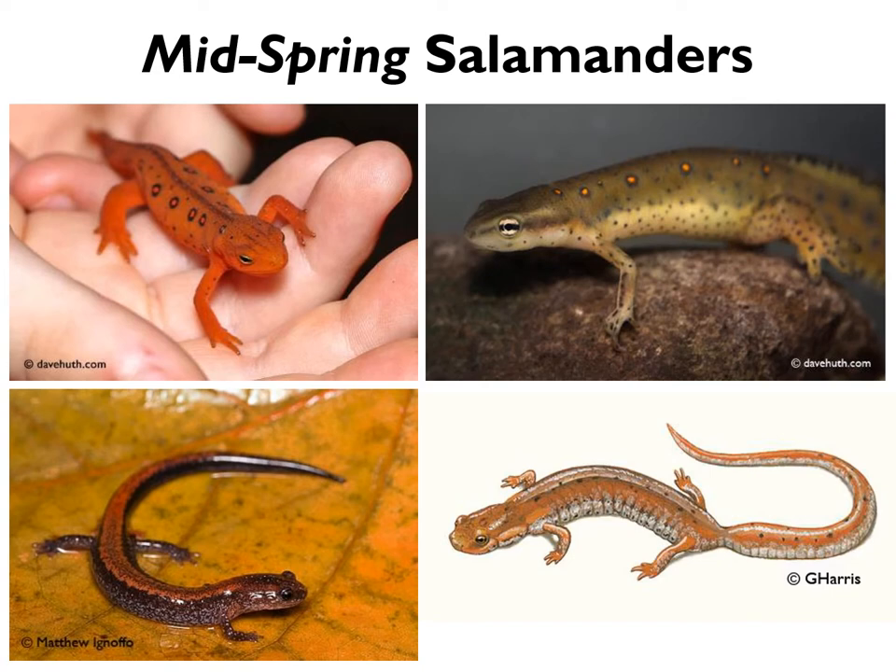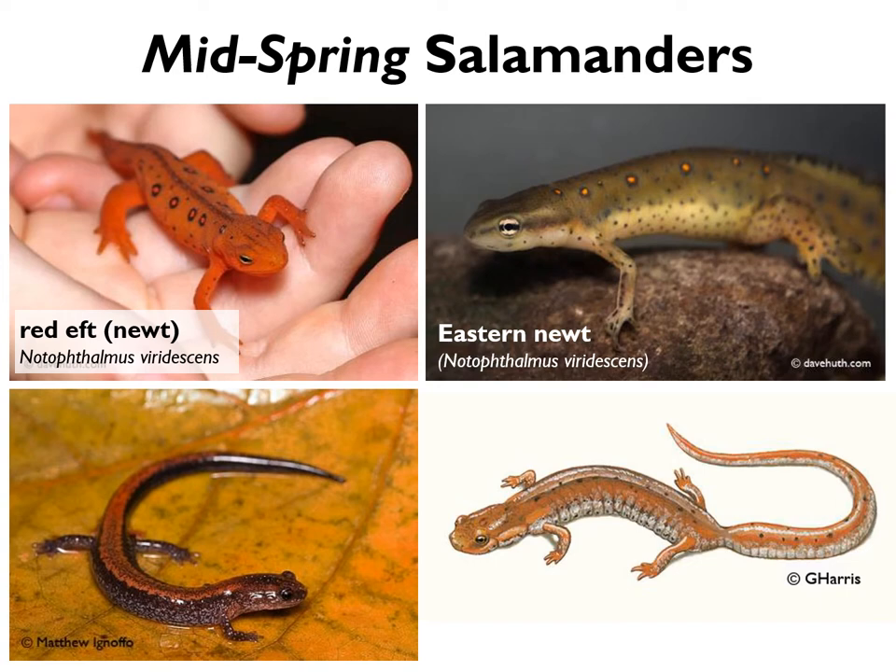The red eft is a very distinctive salamander — it is bright orange, with orange or red spots running down its back circled by black, and some gold eyes. Very commonly seen on misty or rainy days out in the woods. This is actually the juvenile form of the eastern newt. These amphibians have an incredible life history: they start off in the water as eggs and then aquatic larvae with gills, then transition into red efts who live on land for two to seven years, roaming widely through the woods.